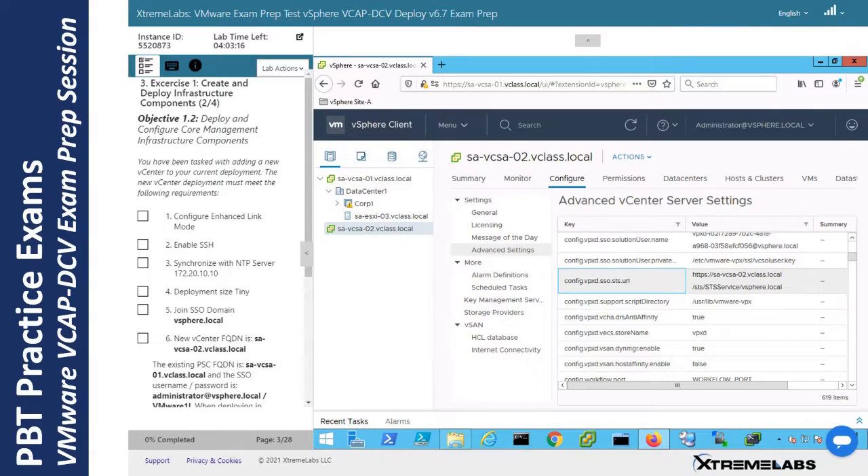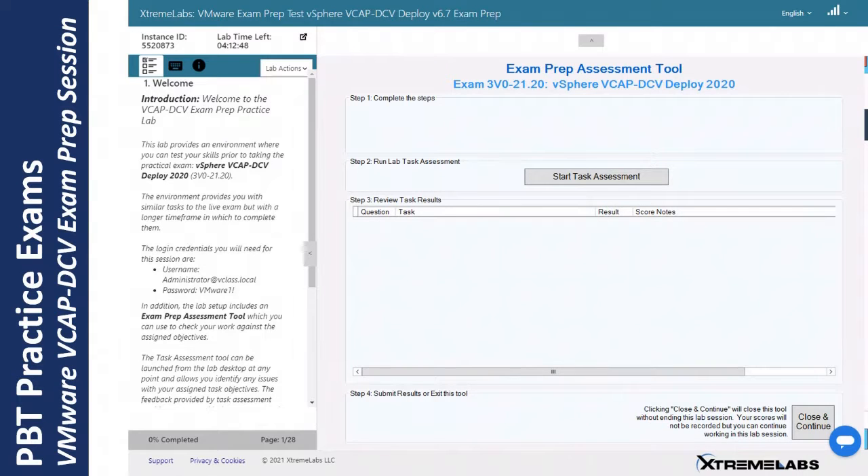The first scenario I want to cover is an exam prep scenario, very similar to a certification exam using PBT in a lab environment. The particular example here is for the VMware VCAP DCV exam, and Xtreme offers an exam prep solution for that which students can purchase. This drops the student into an environment very similar to what they will encounter in the actual PBT exam, with a number of objectives set for the student to complete — again very similar to those in the actual exam. The student works through completing the various exercises and objectives, and once ready to submit, launches an assessment tool which measures their progress and completion of each assigned task.